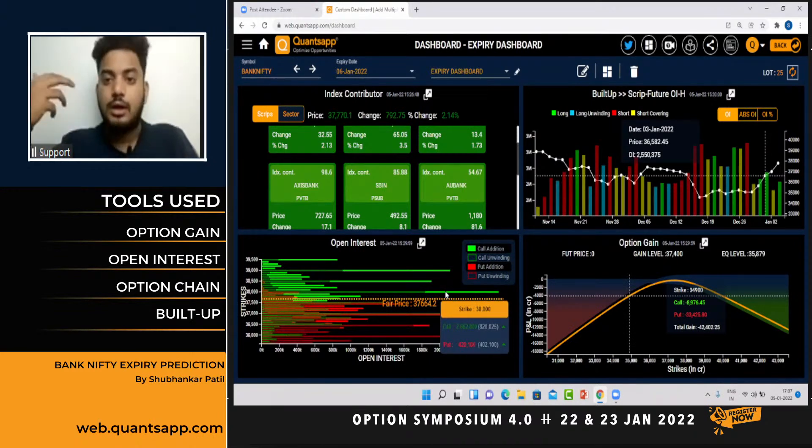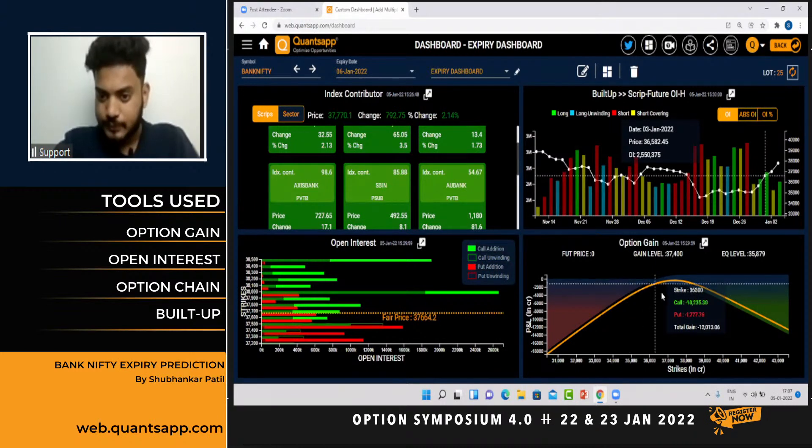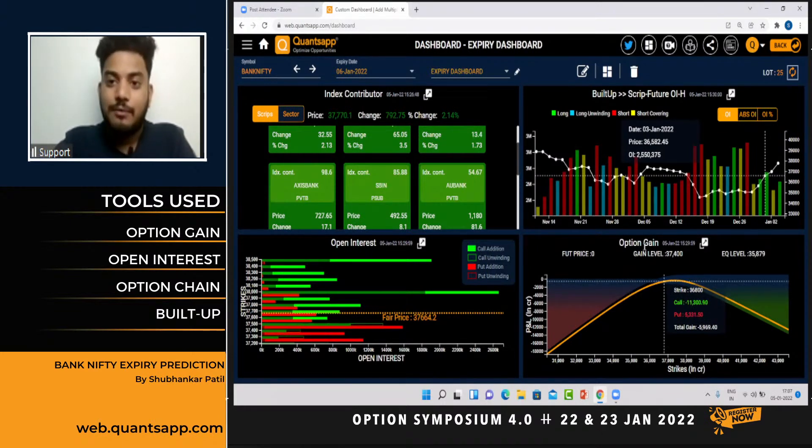To reiterate, the broader levels are 38,000 on the upside to 37,000 on the downside. If I narrow down the range, it is 37,500 to 38,000. Bank Nifty is currently at 37,700. Now, talking about expiry days, this is what we should watch out for. We took a bias and understood the data logically. Now it's time to identify the key expiry level. The gain level is where option sellers are making the most money, and option buyers are making the most losses. Gain level is my key expiry level, and looking at the current data, it stands at 37,400.